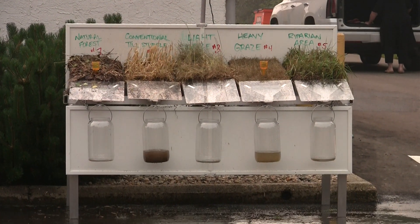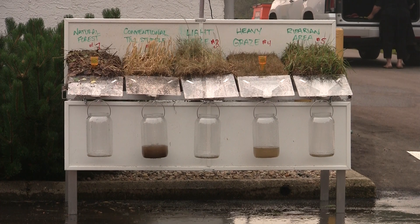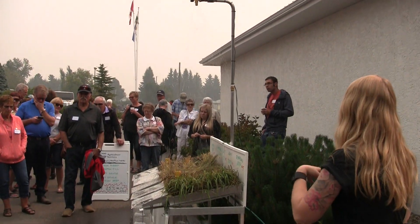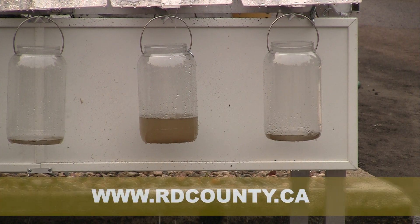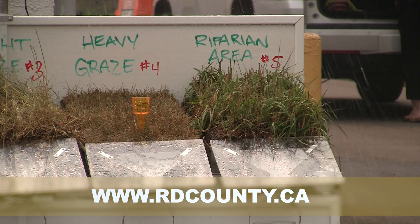At the Spruceview Hall, the Red Deer County Conservation Team of Ken Lewis and Amy Delaney showcased the benefits of healthy soils on farmland using a rain simulator. You can learn more about county conservation projects and funding at rdcounty.ca.